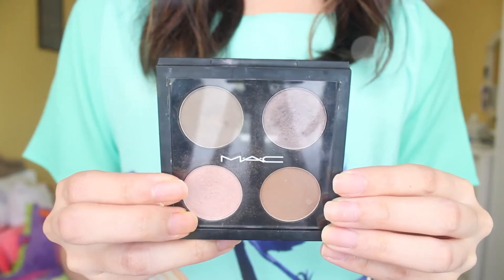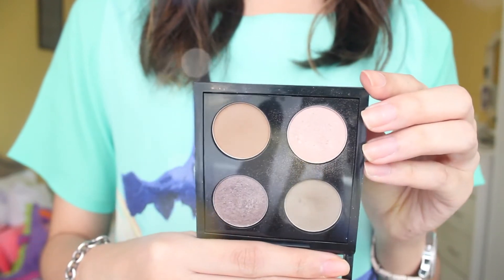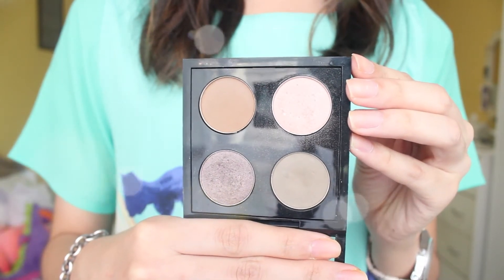Next is an eyeshadow quad and it is my MAC eyeshadow quad. This is the one that I made by myself. I have MAC's Coquette, Naked Lunch, Satin Taupe, and Cork. And these were the first MAC eyeshadows that I bought. I brought this along with me to Jakarta and I am obsessed with it. I haven't been using that much eyeshadow lately so I haven't been really using my other eyeshadow palettes.